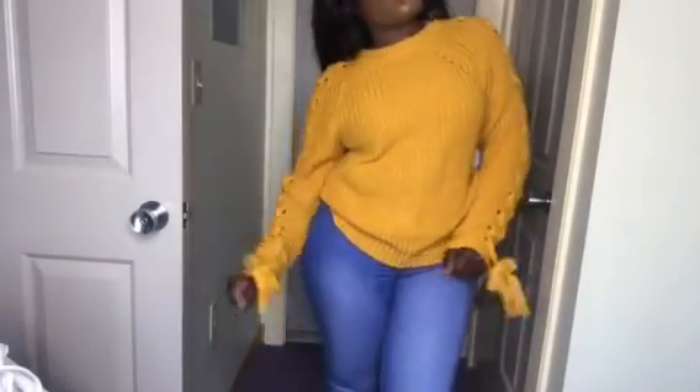This is the sweater I got — it's pretty cute. I like the detail in it, it's pretty comfortable. I got it for $16. I wore it with the jeans. It's pretty comfortable and I love the color too — that color looks great on my skin.